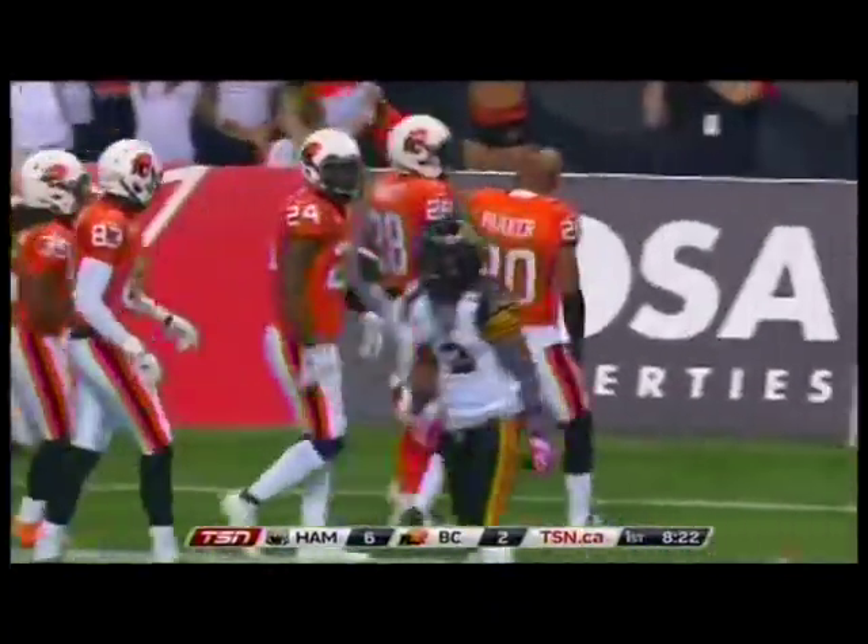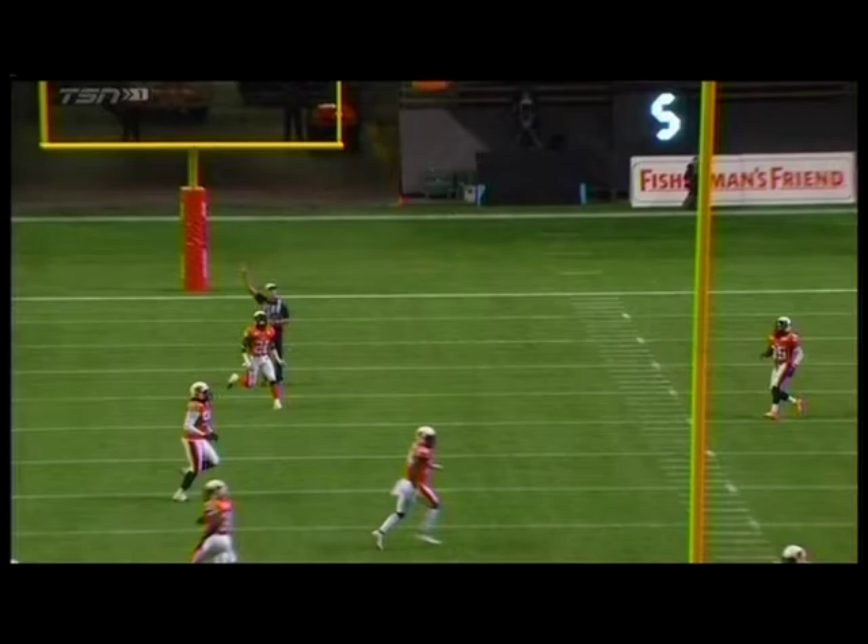But Chris Rainey has done it again. Sometimes it's about the execution on the return and the blocks that the returner gets. This is going to be a short-field return to his left, to Rainey's left. But he gets spun around and breaks that first tackle, and then he does the rest on his own — Burnham goes away from the return for a 67-yarder.